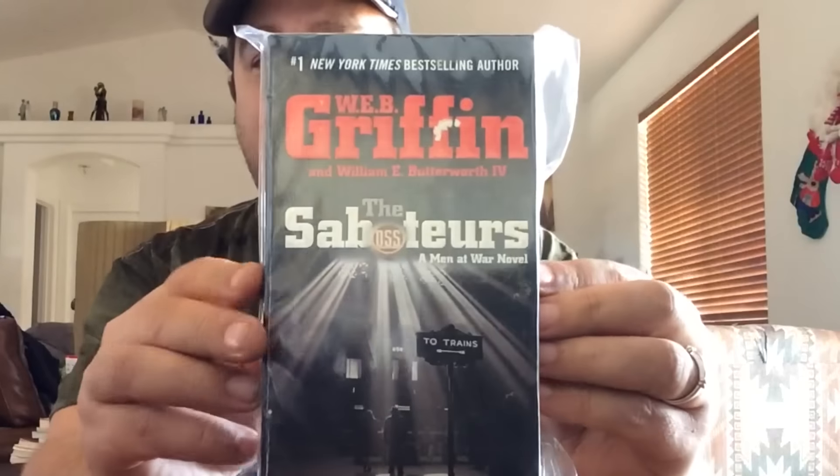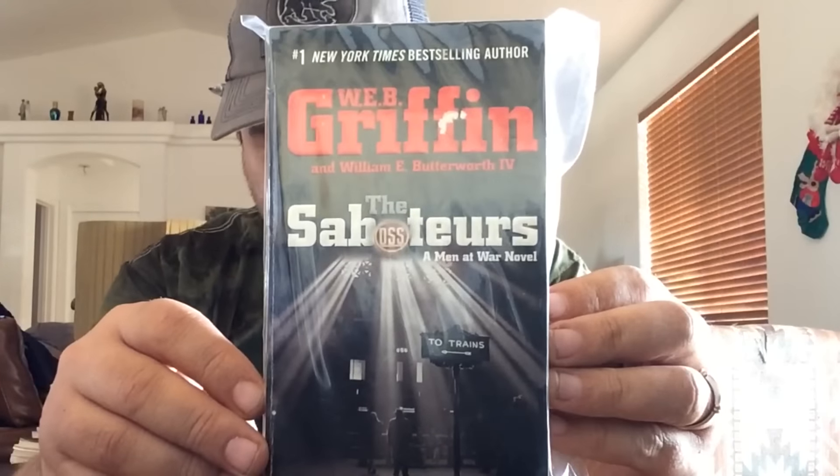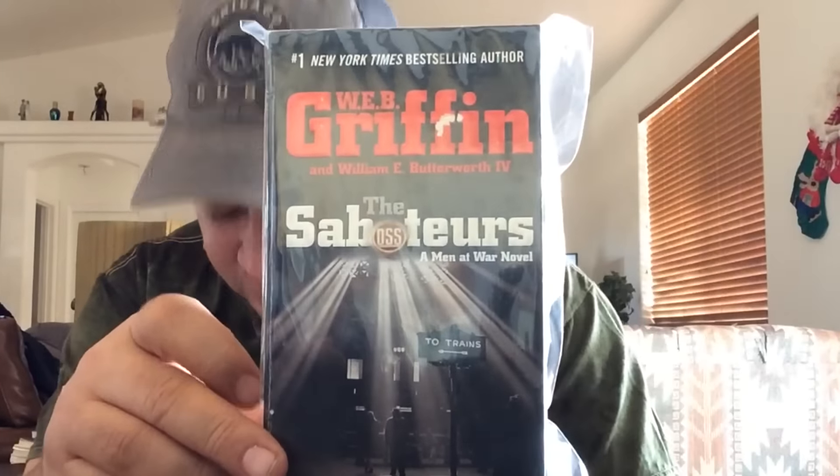And here we got a book by Webb Griffin. This is The Saboteurs, just a paperback book, nothing special to it. It sold for $5.